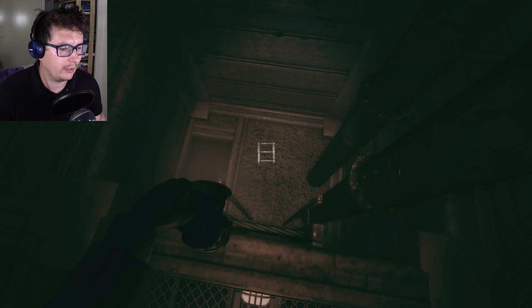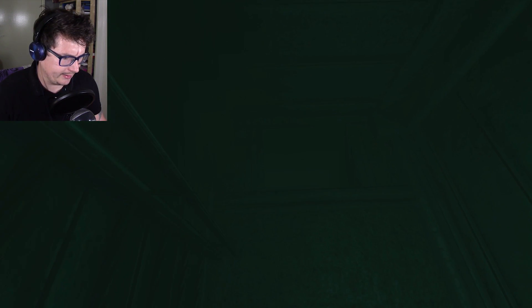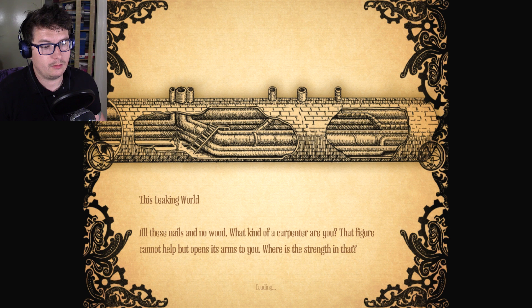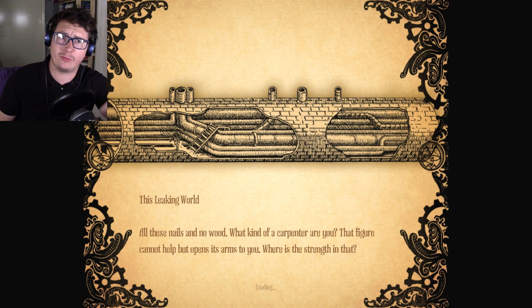You nearly fell off the edge. Going down, going down. Need to escape the pigs. Bleeking world — all those nails and no wood. What kind of a carpenter are you?